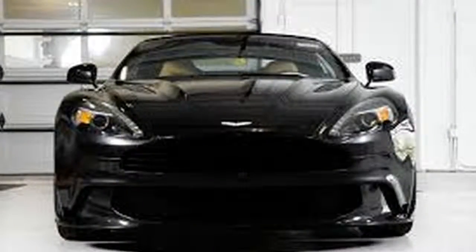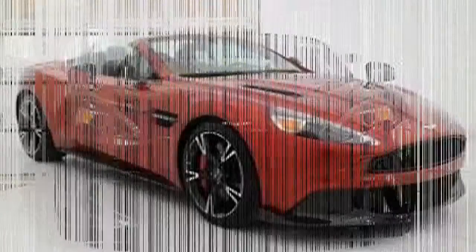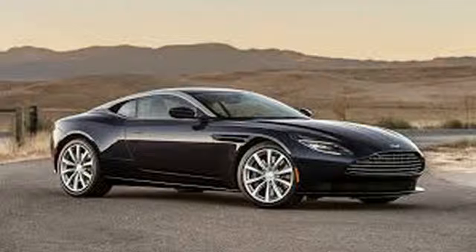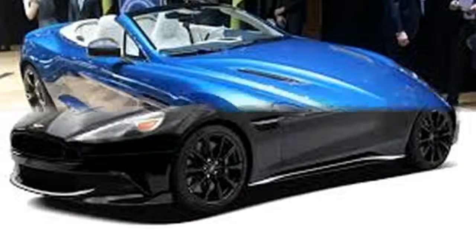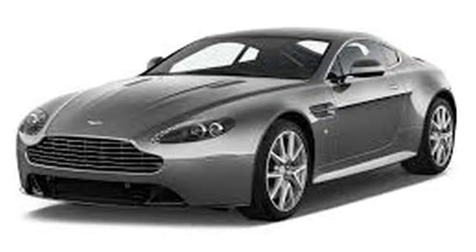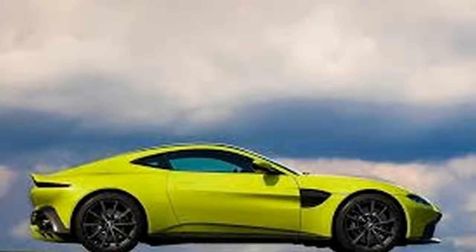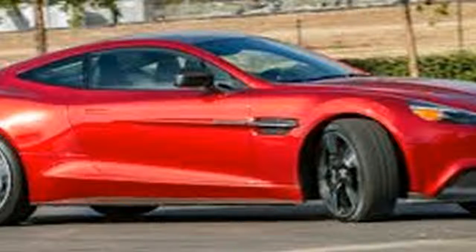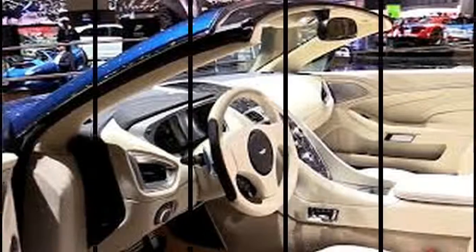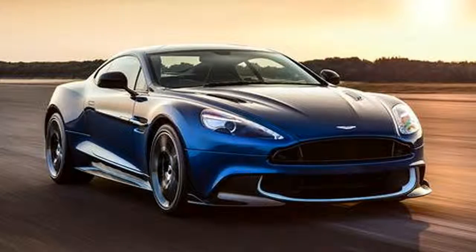The naturally aspirated 5.9-liter V12 in the 2018 Aston Martin Vanquish S is right around 20 years of age, and it will soon be pensioned off for Aston's amazing new twin-turbo 12-cylinder motor. But it's not going delicately into that goodbye, nor is the Vanquish S — the last of Aston's cars built using hardware that goes back to the first Vanquish, launched under Ford Motor Company's ownership in 2001.